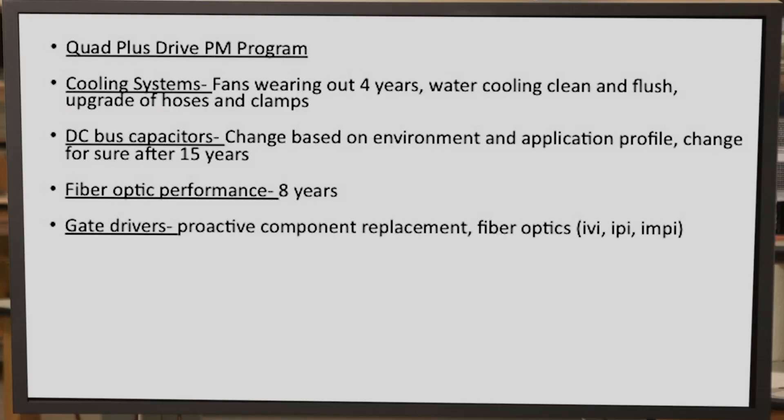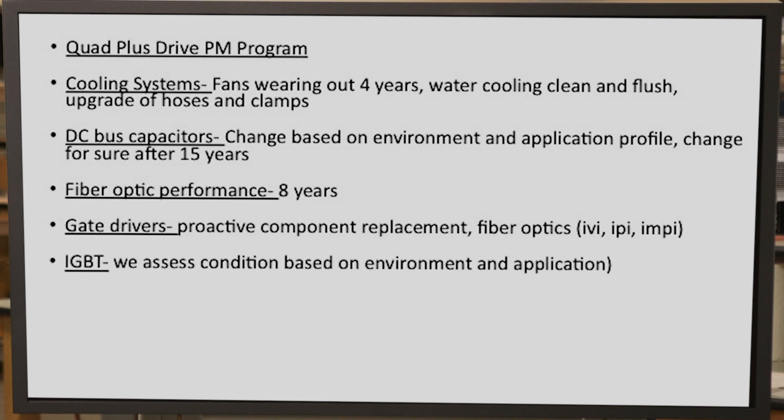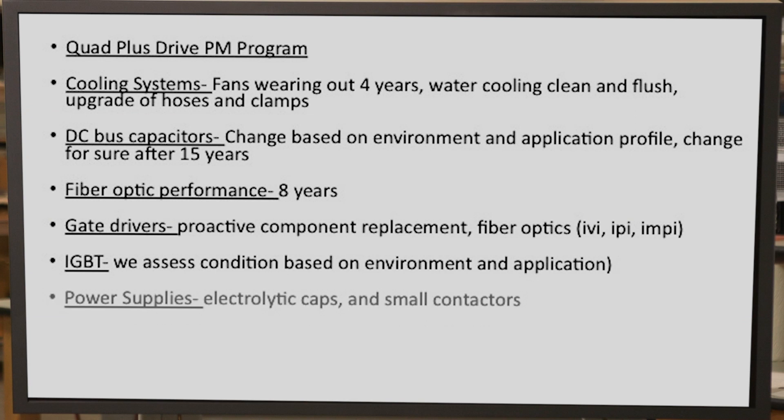Next are the gate drivers. Phantom output faults — there are components on the gate driver that over time can be replaced, providing higher levels of reliability. On the IGBTs, we assess the application of the unit, as there are certain applications and certain temperature profiles that can result in an aging effect on the IGBT and premature failure, so we can proactively go in and replace that device. Power supplies — again, electrolytic capacitors. You see a trend here: we know which capacitors are experiencing the most heat, and therefore we know which capacitors need to be replaced.